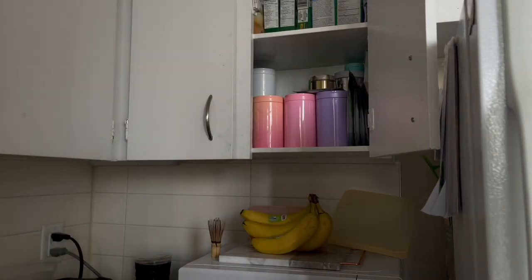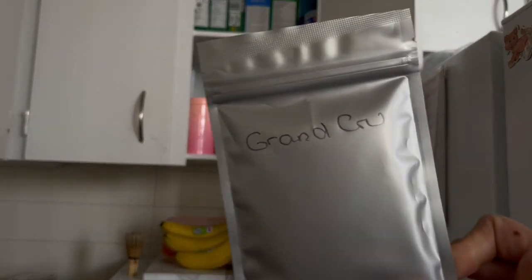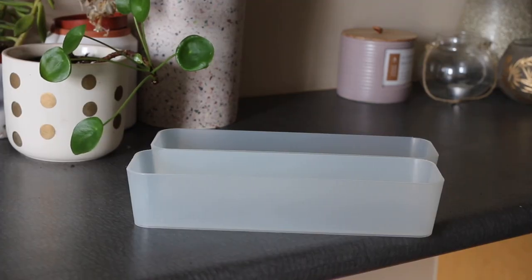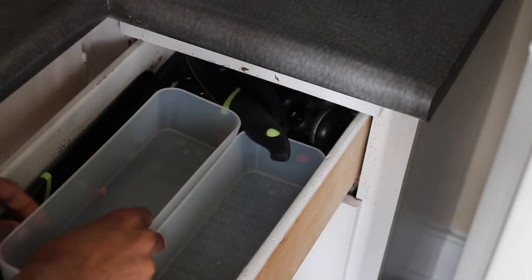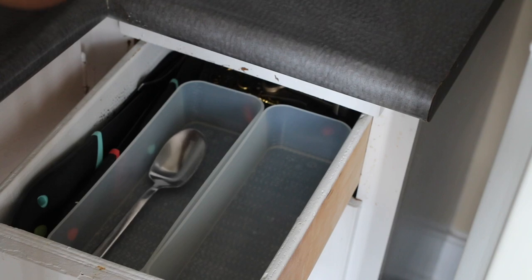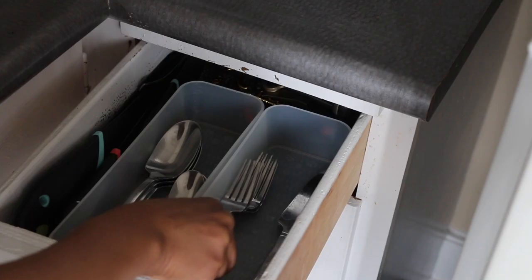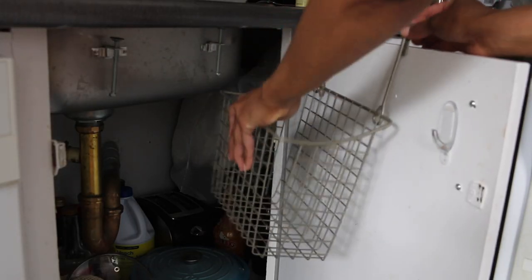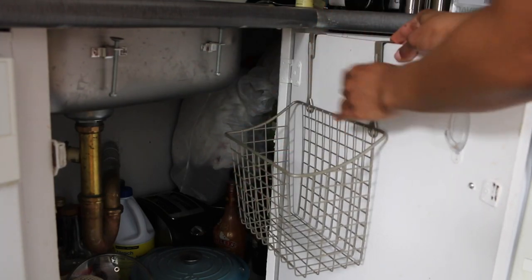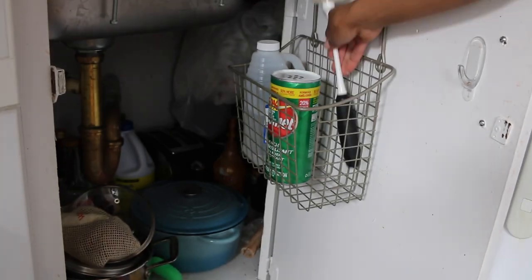Since this utensil drawer is tinier than usual, we're going to use some more of those bins similar to the ones we used in the desk to reorganize things. Another disaster of a space is under the sink — using over-the-cabinet baskets and bins really helps organize these types of things.